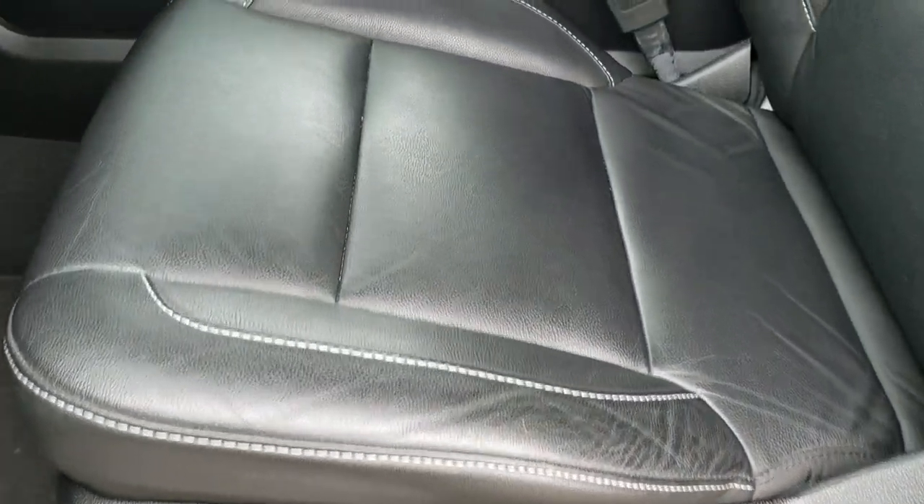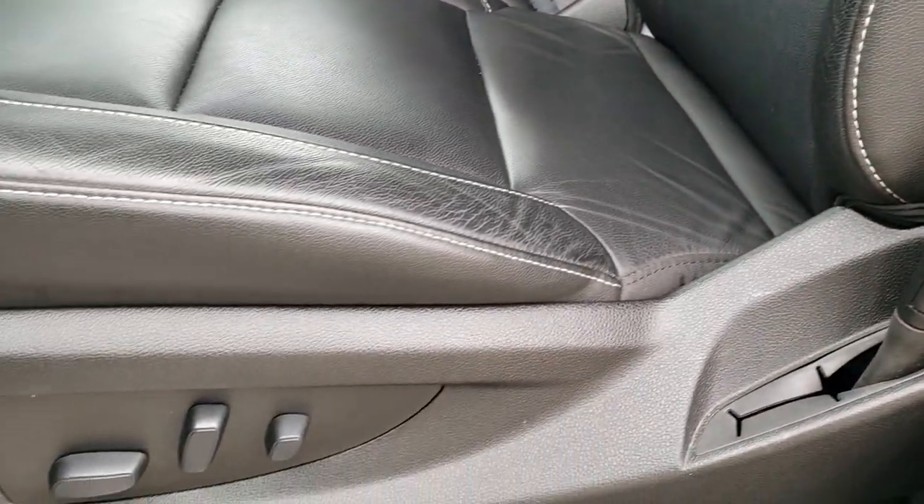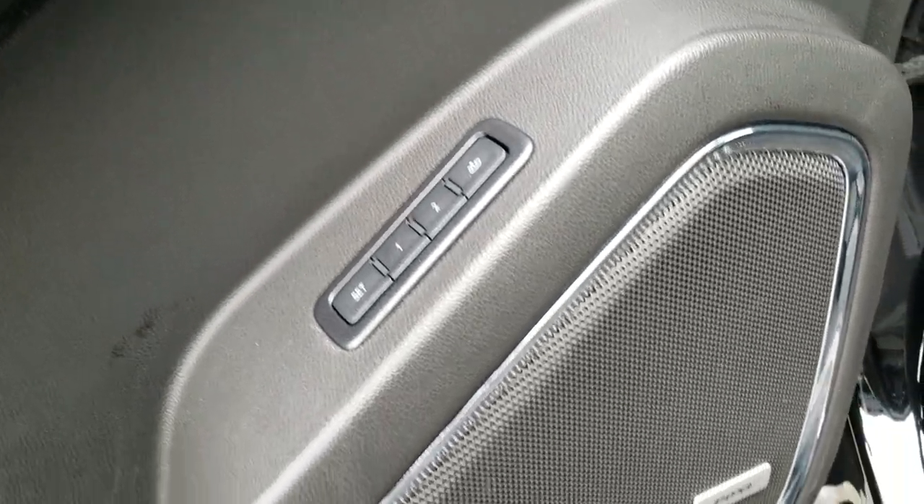Inside, this LT package gives you the black leather interior. Power driver's seat. Both front seats are heated. No rips or tears on that seat. Factory floor mats throughout. Power windows, power locks, power mirrors. Memory driver's seat.